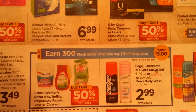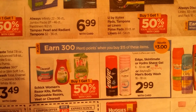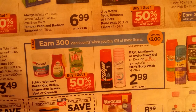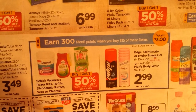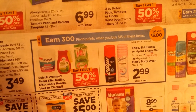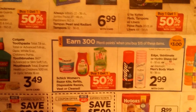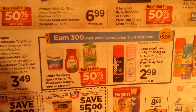300 Plenti points when you buy $15 of these items, buy one, get one half off. It's the Schick Women's Razor Kits, Refills, Disposable Razors, Veet, or Clearacel — also includes Edge, Skintimate or Hydro Shave Gel, or Daylogic Men's Body Wash. I think I had a household offer on the Skintimate for 100 points back. If you have some Schick Razor coupons, this will probably be a good deal — you're allowed to do it twice per card.